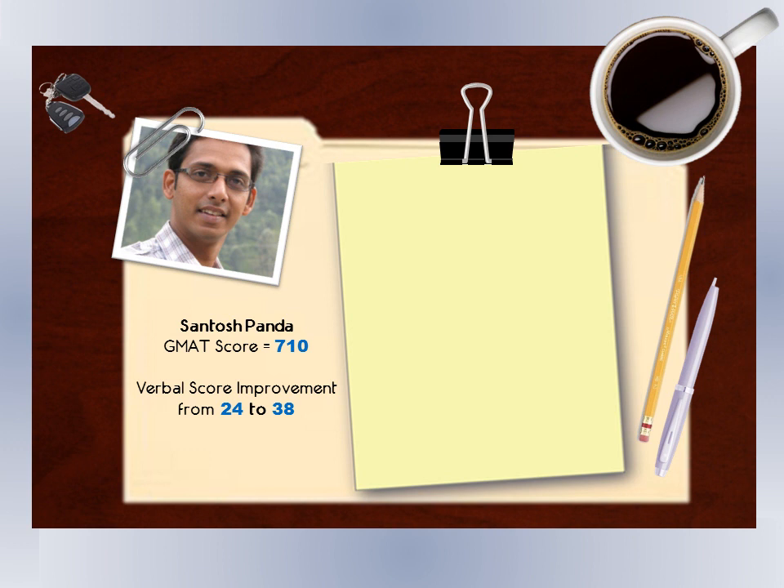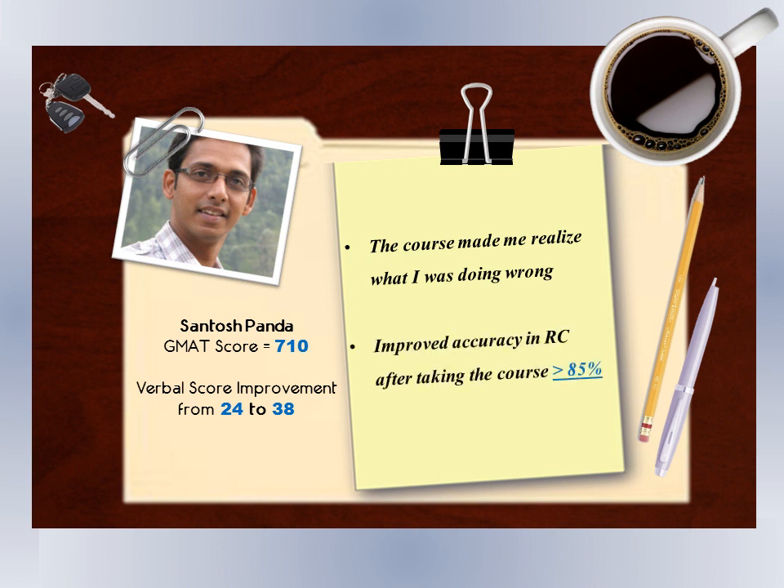When I started and went through the first couple of lessons, I came to know what I was doing wrong. The first thing I was doing wrong was reading the passage from top to bottom without taking any notes. For the last four CATs I gave — two MGMAT CATs and two GMAT Prep CATs — in RC I never scored less than 85%, compared to 65% before.